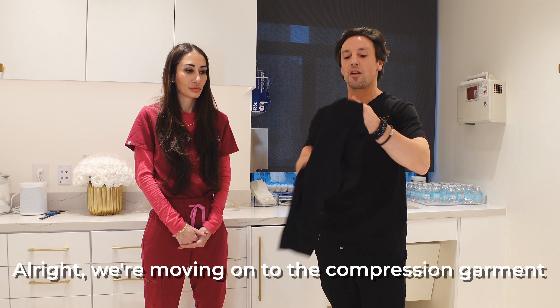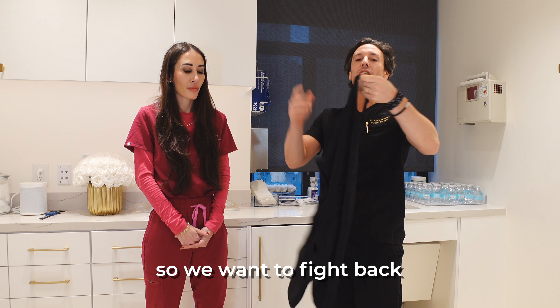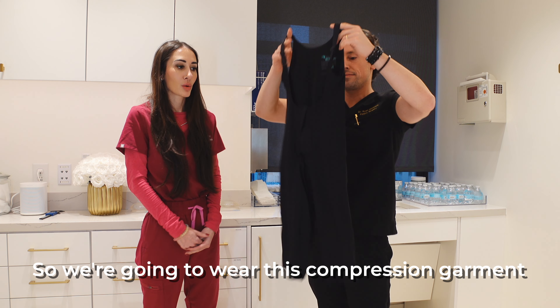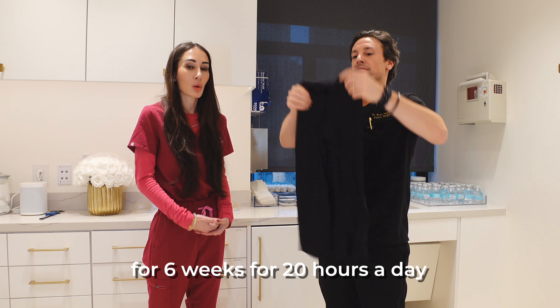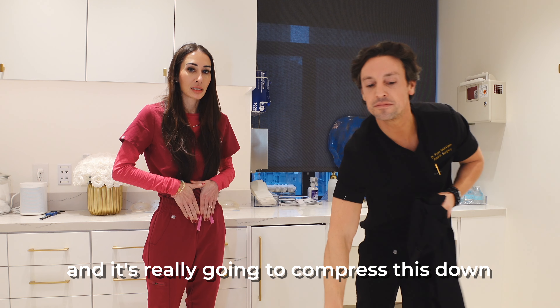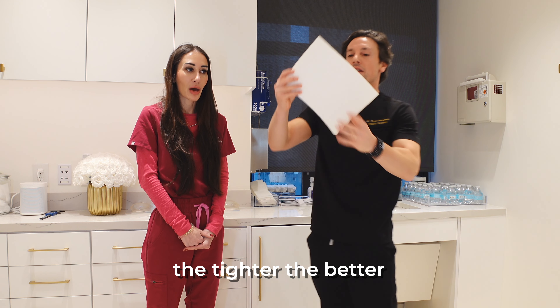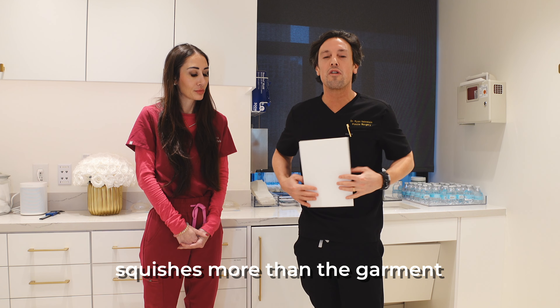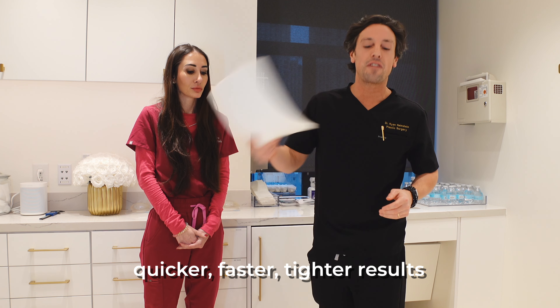Moving on to the compression garment. The body wants to swell, so we want to bite back. This is what they look like. We're going to wear this compression garment for 6 weeks, 20 hours a day. We're going to pair it with some nice white foam, and that is really going to compress this down. The tighter the better — quicker results, less swelling. This is the foam; it squishes more than the garment for quicker, tighter results.